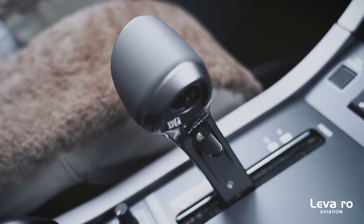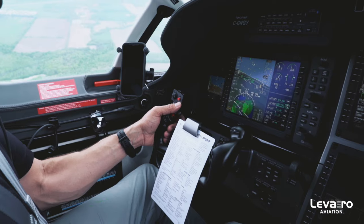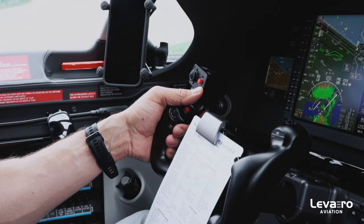It really cleans things up. As far as the auto throttle goes, flying single pilot, it really allows you to focus on the other aspects of flight. You're not having to worry about your power changes at all.